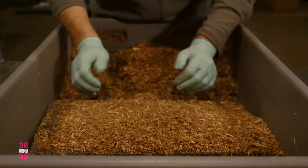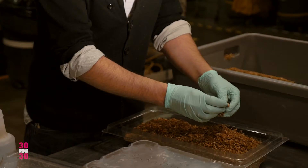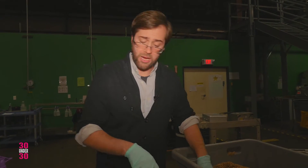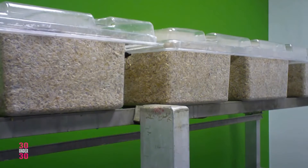It's a combination of locally sourced farm waste — this is mostly corn. What you don't see right now, you see little pieces, is the white mycelium tissue. And over the course of the next four days, once it's in this enclosure, it'll transform this brown matter into its white mass.